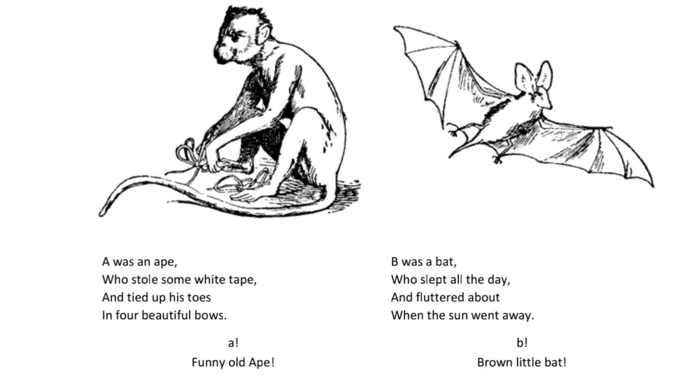A was an ape who stole some white tape and tied up his toes in four beautiful bows. A! Funny old ape.